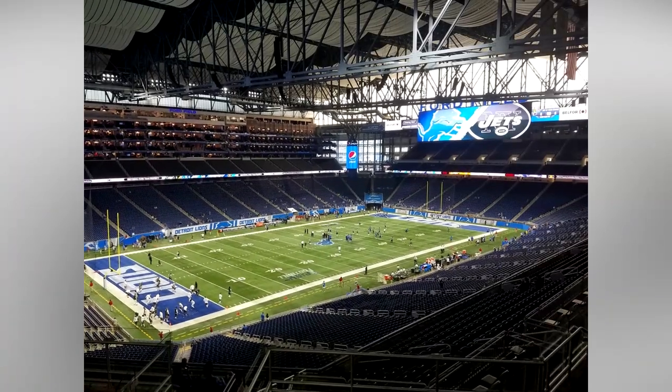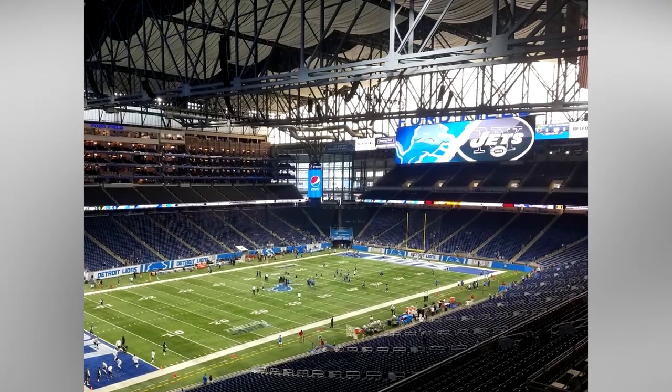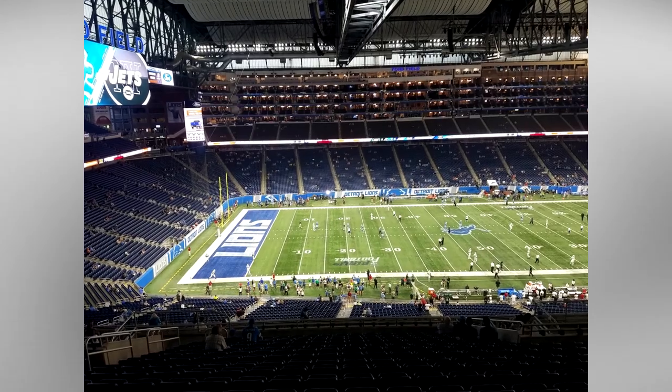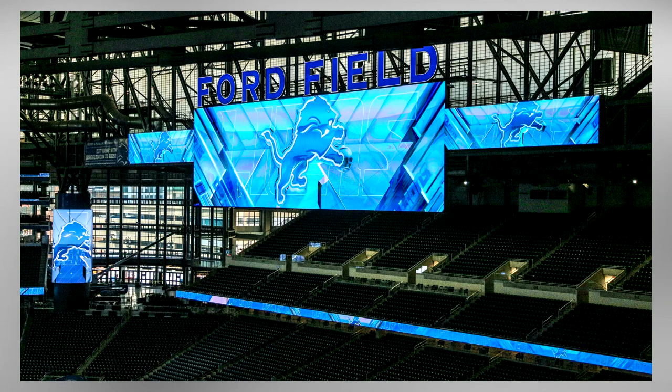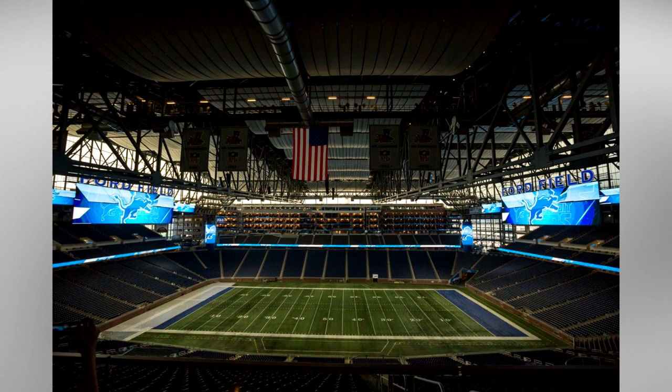Another unique aspect of Ford Field and its natural sunlight are the east and west aligned end zones. One may think kickers would be blinded by the sun when kicking at sunset, but thanks to a clever stadium design, the sunlight only reaches to the sidelines, leaving for a mostly evenly lit playing surface. To keep the stadium updated to modern NFL standards, a $100 million renovation was undertaken in 2017 to upgrade the video boards, sound system, suites, and restaurant facilities at the complex.